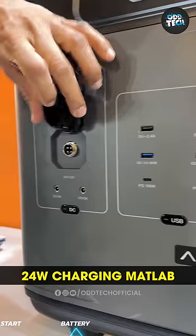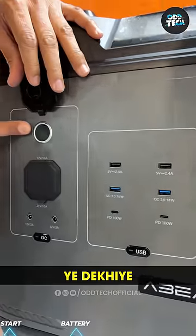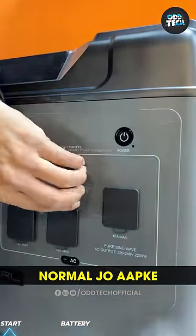Look, there are two USB Type-C with 24 Watt charging — you can even charge a car from here. There is a cigarette lighter charger, a DAC, a USB, and AC current — the normal kind that you have in your house.